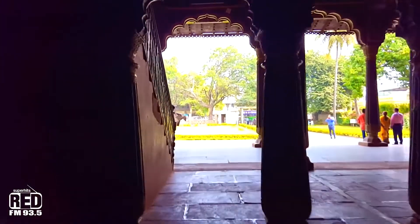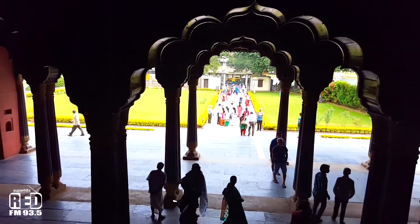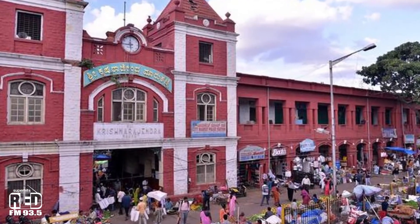Today, the Archaeological Survey of India maintains the palace, which is located at the center of old Bengaluru near the Kalasipalya bus stand, as a tourist spot.